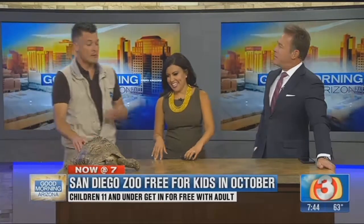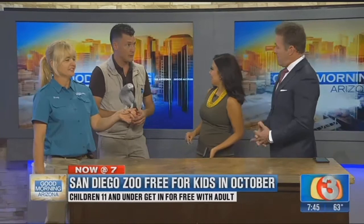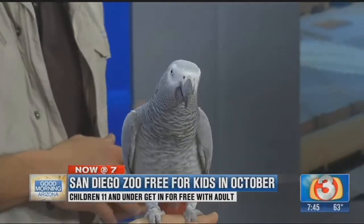Talk about kids getting in free. I encourage everyone to go to our website, SanDiegoZoo.org — you'll have all the information you need there. Kids 11 and under are free with an adult. It's a great opportunity for families to come out and enjoy the zoo in October. It's cooler, so the animal activity is higher, and it's a lot of fun.